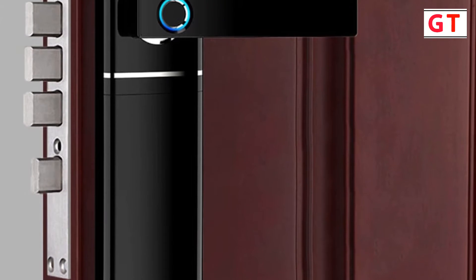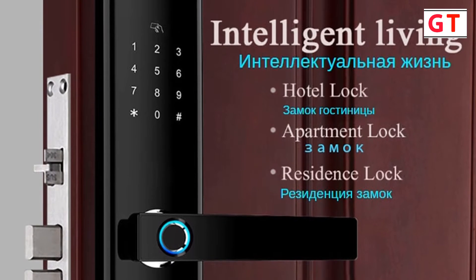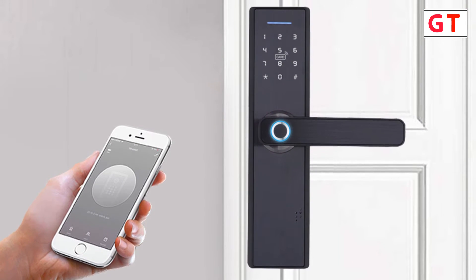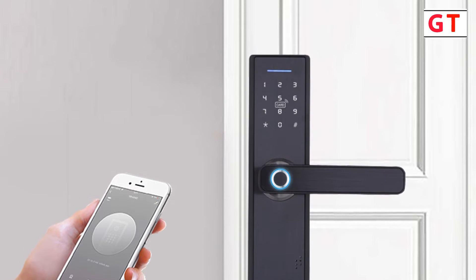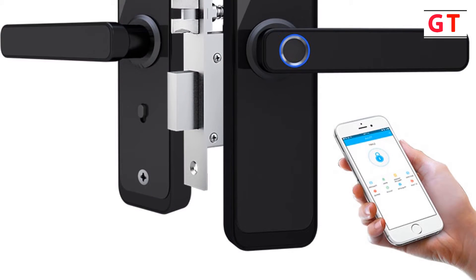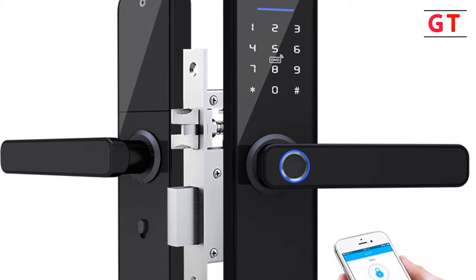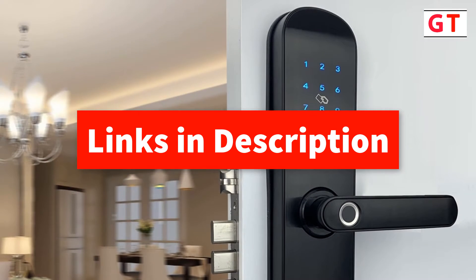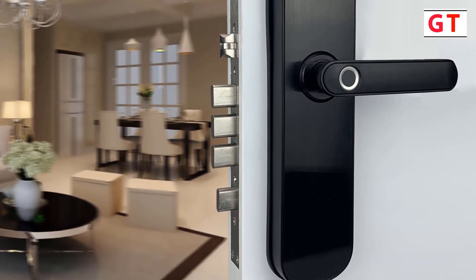Hey guys, in this video we're going to be checking out the top 5 best biometric door locks you can buy right now. I made this list based on my personal opinions and research, and I've listed them based on quality, features, and I've included options for every type of consumer. So whether you're looking for the best biometric door lock, we have the products for you. If you want more information and updated pricing on the products mentioned, be sure to check the description below. Okay, so let's get started with the video.